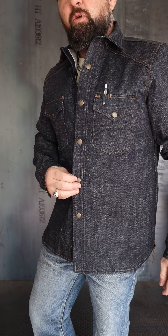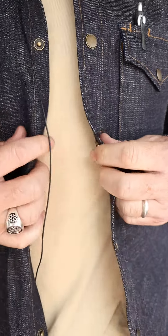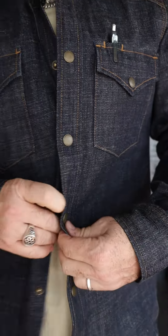Hey guys, Josh here. I'm jumping on here to show you all the new 13 and a half ounce cryptic western shirt from Rogue Territory. A great piece, but what stands out to me the most is probably the heavier duty snaps — the same snap that you'll see on some of the heavier jackets, patrol shirts, etc.